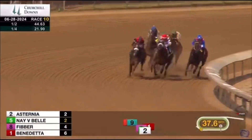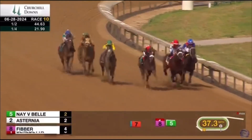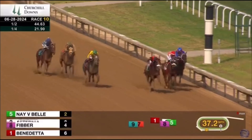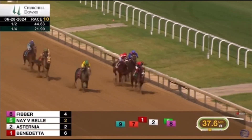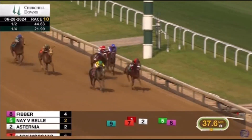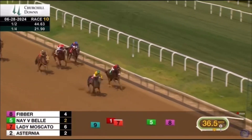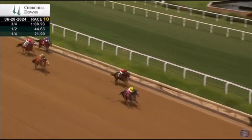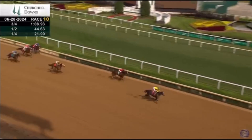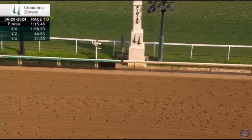They come to the top of the stretch. Navy Bell has caught the leader and has taken charge. Fibber pops outside for a try. Lady Moscato and Trial down inside. Asternia fights on, Navy Bell trying to fend off Fibber — but Fibber's flying. Fibber grabs the lead right outside the 16th and kicks away. Fibber by three on the wire. Navy Bell second, Lady Moscato third, and Trial fourth.